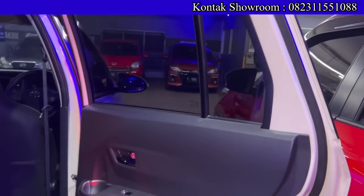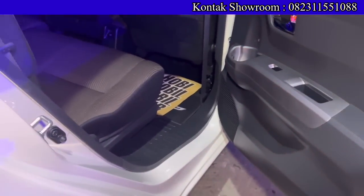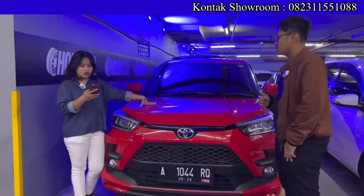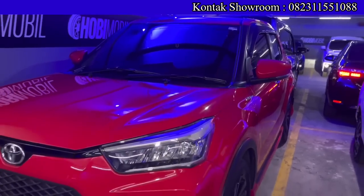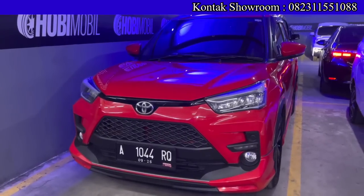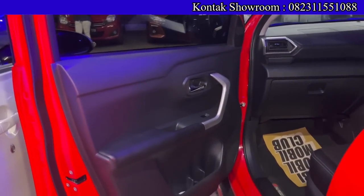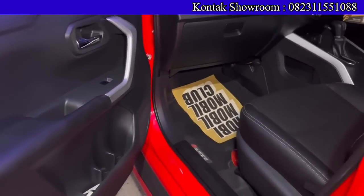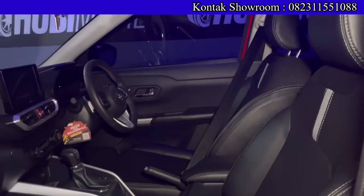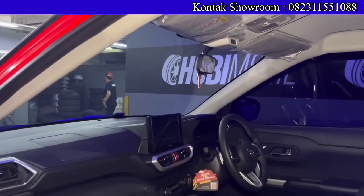Bukan cuma Raize warna putih, ada juga yang warna merah: Raize GR Sport 1000 cc turbo matic tahun 2021 — yang putih tadi bekas owner Koderby, yang merah ini bukan. Kilometernya baru 3.000. OTR kreditnya Rp227.500.000, DP Rp14 juta, angsurannya Rp5.400.000 selama 6 tahun. Bayar DP Rp14 juta bawa pulang Toyota Raize. Plat Tangerang, pajak bulan 9 tahun 2023.